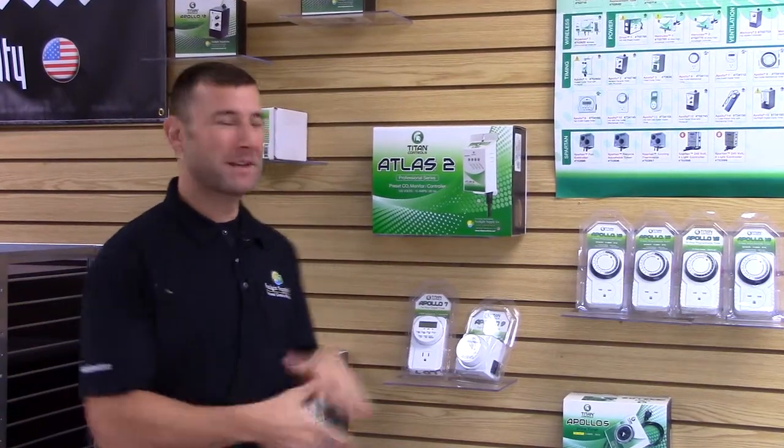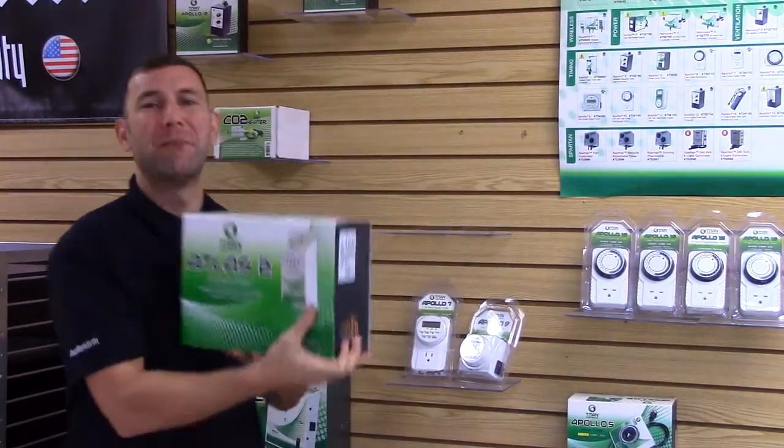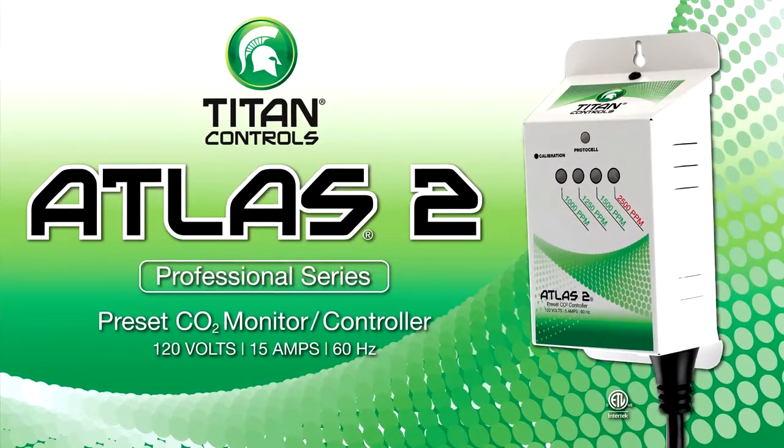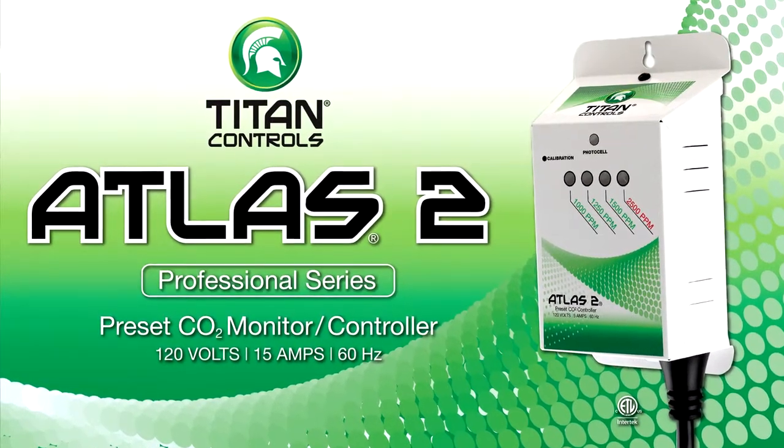Hi, Mike here with Sunlight Supply, and this is the Atlas II by Titan Controls. The Atlas II is a 1500 ppm preset CO2 monitor and controller.